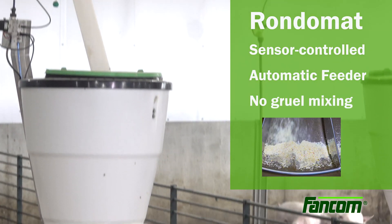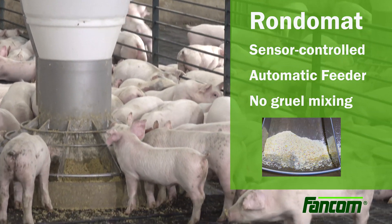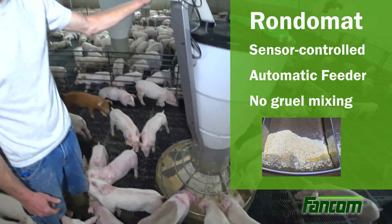Fancom's Rondomat, a segment of PigTech's farm management system, is a sensor-controlled automatic feeder that frees up your time — no gruel mixing required.